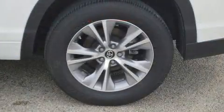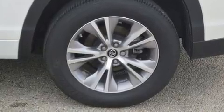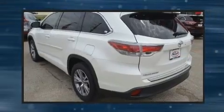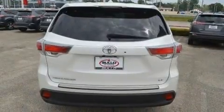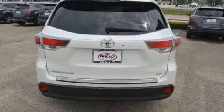All of the premium features expected of a Toyota are offered, including front and rear reading lights, one-touch window functionality, automatic temperature control, a power liftgate, and a split folding rear seat.